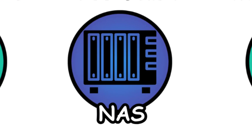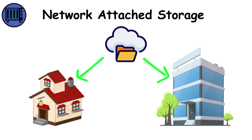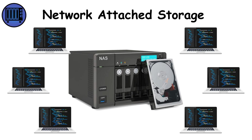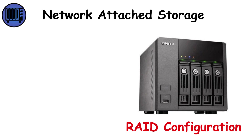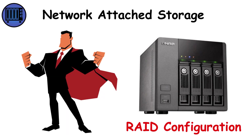NAS — Network Attached Storage. Imagine having your own private cloud at home or in the office. That's NAS: a small server with multiple hard drives or SSDs connected to your local network. NAS devices store massive amounts of data and can be accessed by multiple users simultaneously. They're essential in small businesses, creative studios, and enthusiast home setups — often used for media streaming, backups, and file sharing. Modern NAS units offer RAID configurations for data redundancy and can run apps, manage surveillance footage, or even host websites, though they require more setup and maintenance knowledge than plug-and-play external drives.